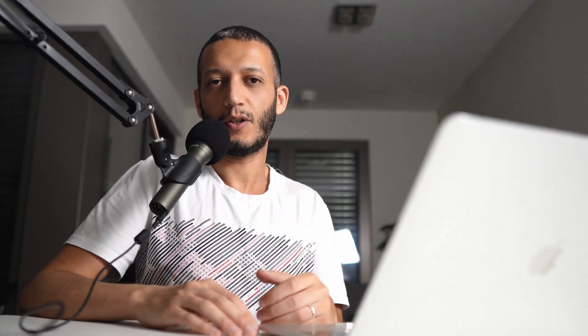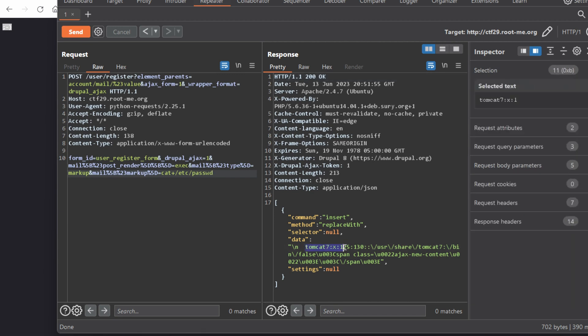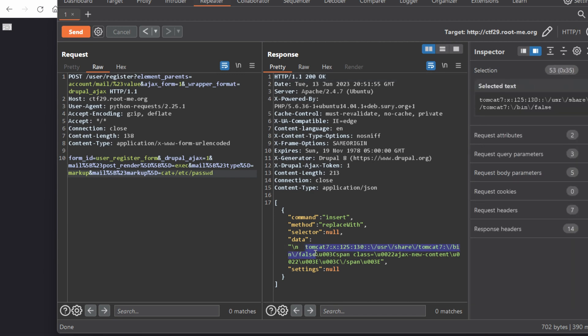Now that we have initial foothold on the server, it's time to explore the inside and find other keys to even bigger doors that hide more power. However, I encountered a hiccup — running commands through Burp only displayed the last line of the output. What do we have in /etc/passwd? Tomcat 7? Seems like I only have the last line of the file. To solve this limitation, I redirect the output to a file and read its content. Now that I have full visibility, time for some extensive enumeration.